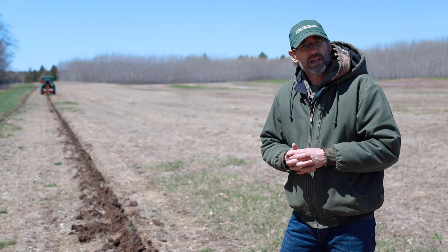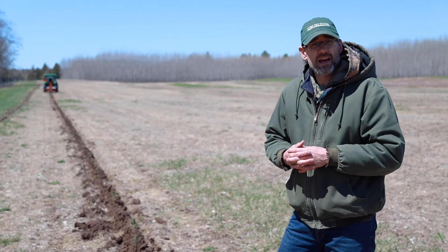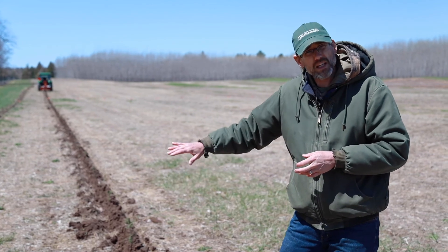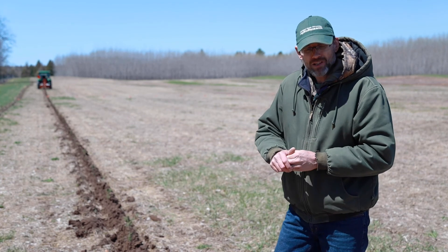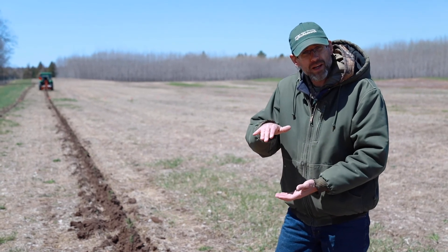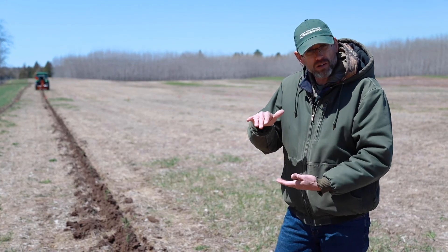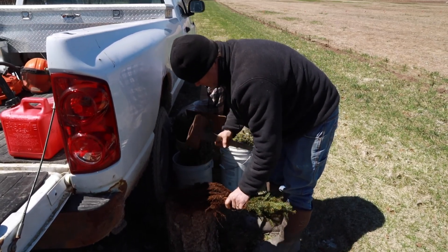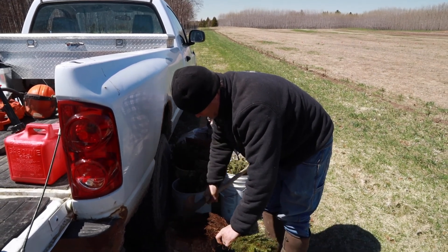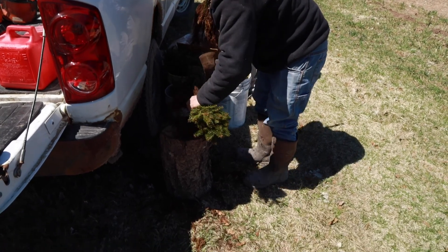Earlier, when we got these seedlings, we evaluated their root systems. We don't want to plant anything with a trailing J-root. So we've trimmed those roots to match the shoe of our tree planter and the coulter wheel. Our roots are never any longer than the depth that the coulter wheel can go down into the ground. We're going to show you how those seedlings were trimmed up and how their roots were prepared.